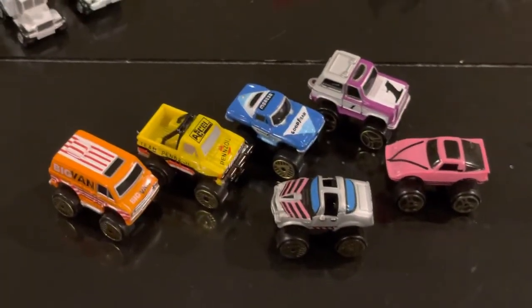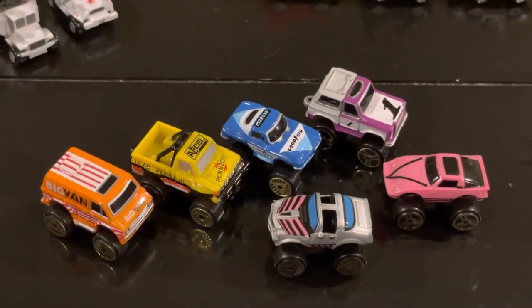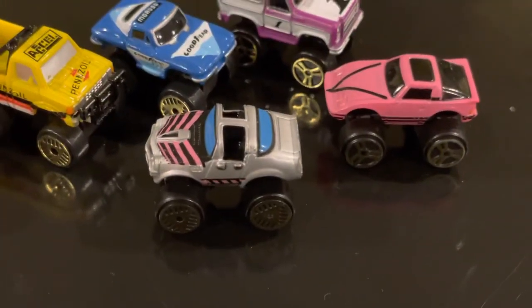These are some of my new favorites, with the big wheels. The set on the left, with the big van and those four, is a complete set. Then I just bought this Camaro, which I thought was awesome.